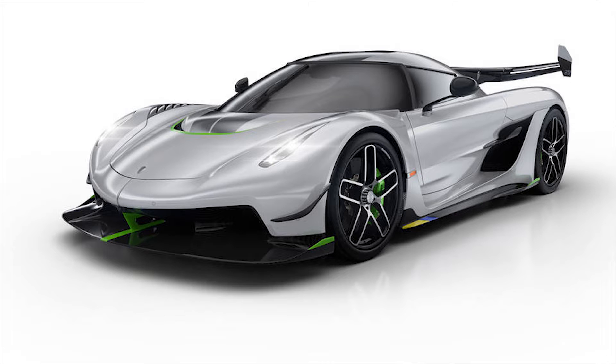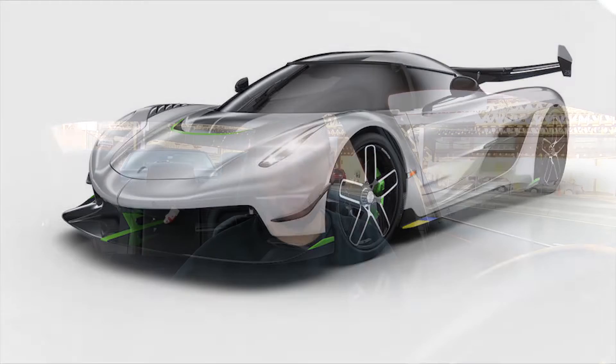That car is the Koenigsegg Jesko, which was named after Christian Koenigsegg's father, Jesko Koenigsegg. It's a real tribute, because his father helped him when he was 25 to start the company, gave him the money to propel it to the heights it's at right now. It's a very personal feeling that the car invokes, and there's a lot of history behind that name.